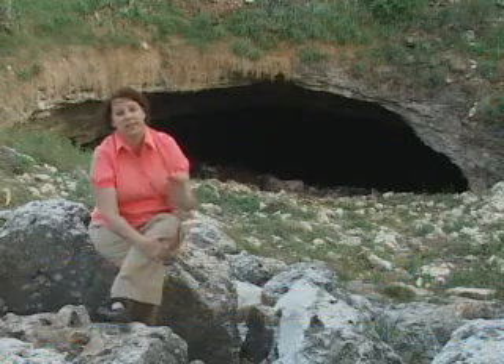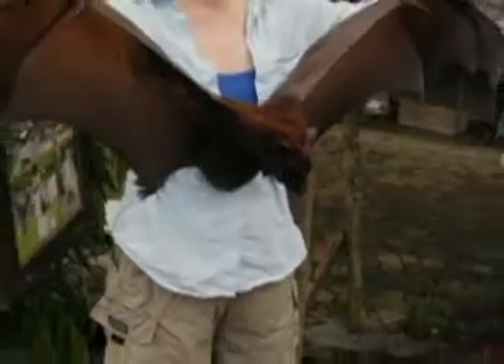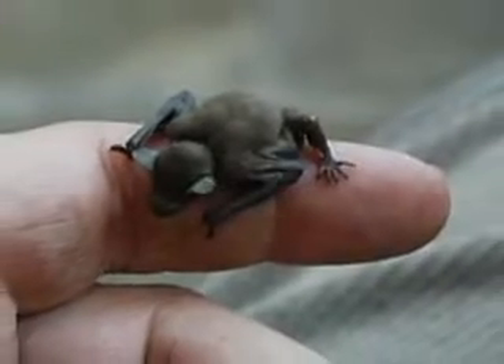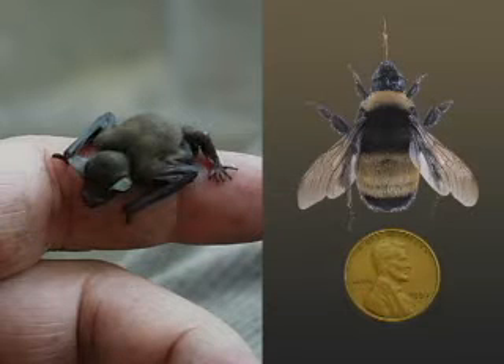There are fish-eating bats that can actually detect a minnow with its fin just two millimeters above the water. The largest bat in the world has a six-foot wingspan, which is pretty amazing. And the smallest mammal in the world is the bumblebee bat, which is the size of a bumblebee and weighs as much as a penny.